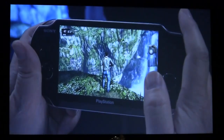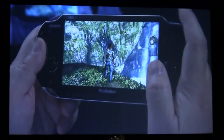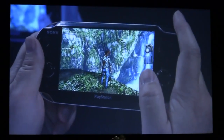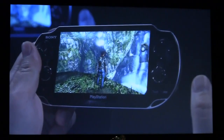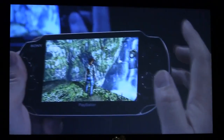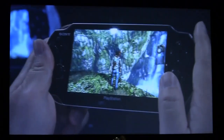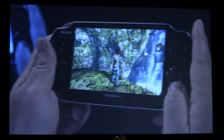このように、基本の操作は2本のアナログスティックとボタンで行いつつ、NGPの新しいUIを使って、より直感的に、また、より没入感のある、まさに家庭用のUnchartedでも体験できない、新しいUncharted体験となっていることが感じていただけたかと思います。